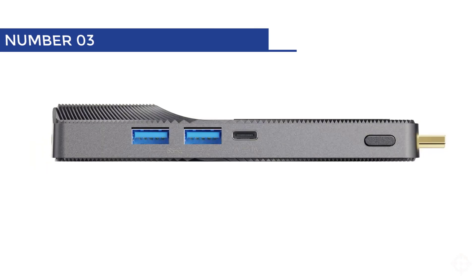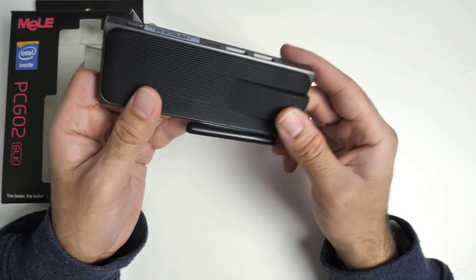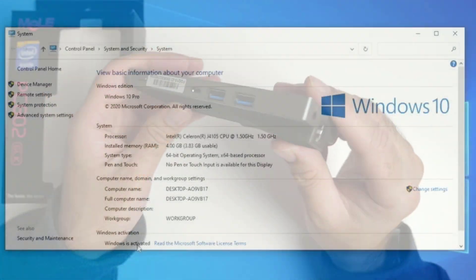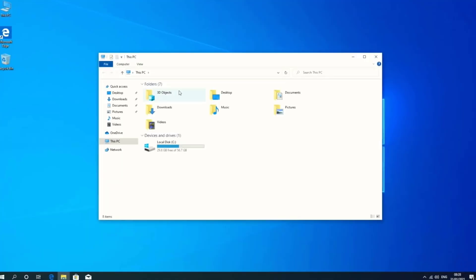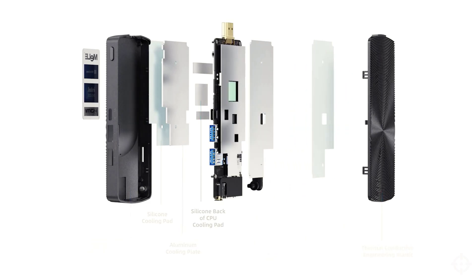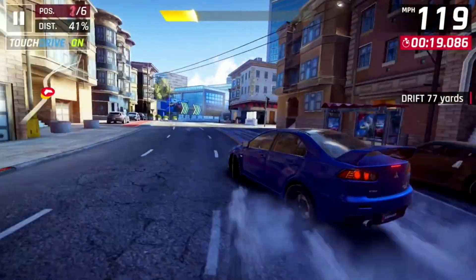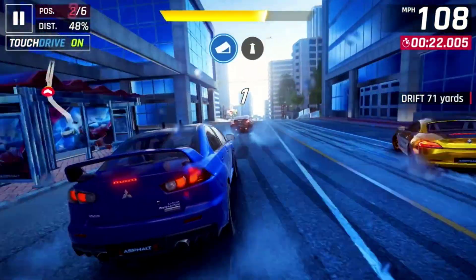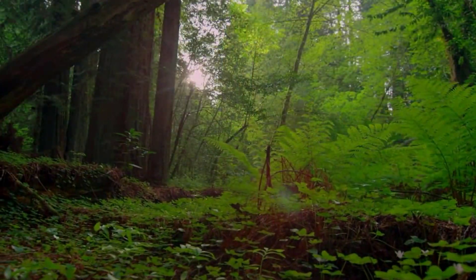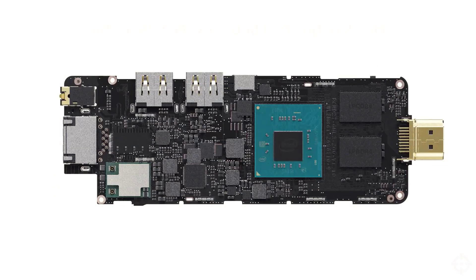Number 3: Mele PCG-02. Introducing the PCG-02 Mini Computer Stick. This little wonder packs a punch with its pre-installed Windows 11 Pro OS, and it also supports Linux and Ubuntu for all you open-source enthusiasts. It boasts 8 GB of LPDDR4 memory and a 128 GB eMMC, ensuring smooth performance and storage for all your digital needs. It even has a micro SD card slot for expanding storage up to a whopping 1 TB.